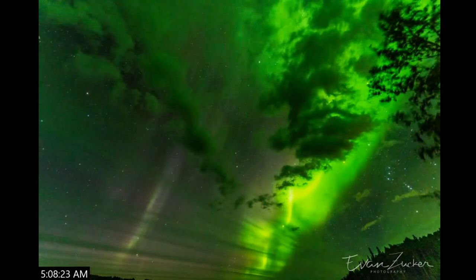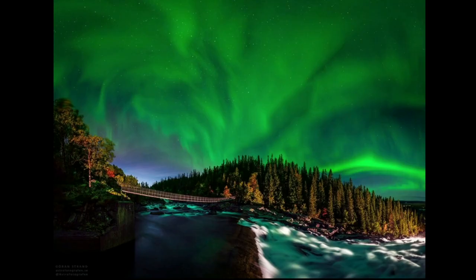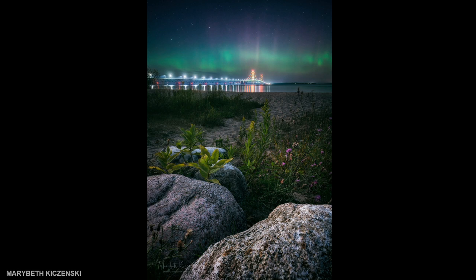And some of my favorite aurora photos from this year — this was Evan Zucker, who I believe went to Alberta to see these. And this one's Euron Strawn, who always takes incredible images of aurora — I believe he's in Sweden. And this one I love because it's from the Upper Peninsula in Michigan with the bridge there, and you can see aurora right above it. This is by Mary Beth Kaczynski.